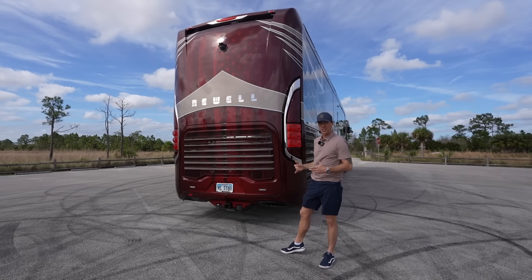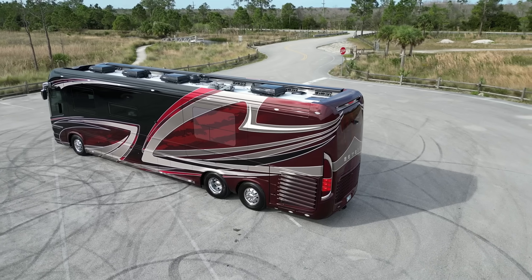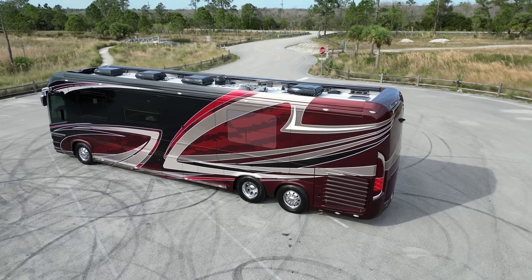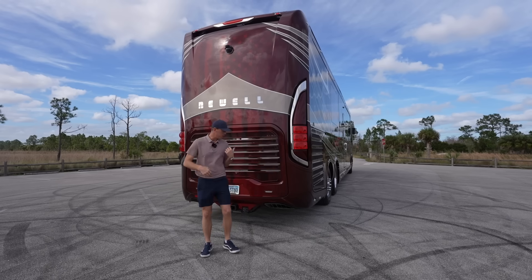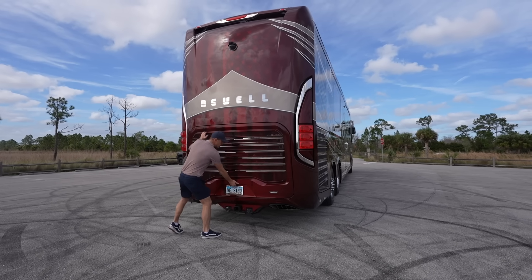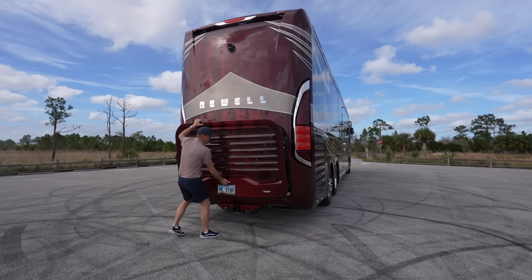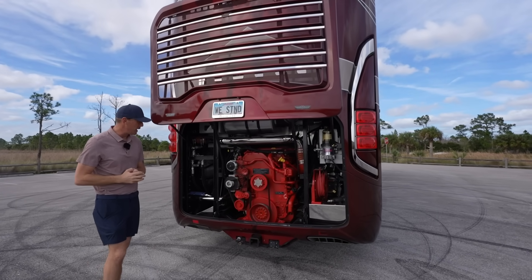This type of customization is just something we're not seeing in other motorhomes out there. This coach also has a 25,000-pound towing capacity — a leading towing capacity in the Class A industry. With the Cummins X15 with 605 horsepower and 1,950 foot-pounds of torque, this is an absolute beast, especially with that PDI tuner.